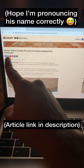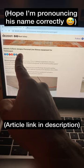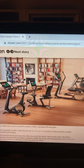Antonio Sotirio designs a personal line of fitness equipment for Technogym — really stylish equipment that doesn't just look like gym equipment. It actually looks good in the household, and it incorporates AI tech and stuff. It's targeted at a very specific niche audience.